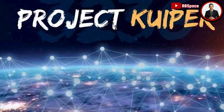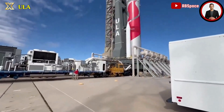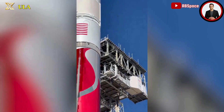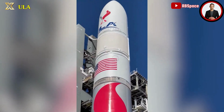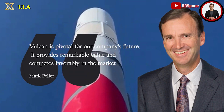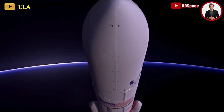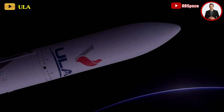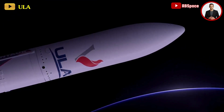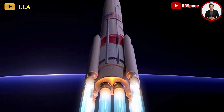The shift to Vulcan, though delayed compared to the original timelines, holds significant importance for ULA's future trajectory. Pellayer emphasized that Vulcan is pivotal for the company's future, providing remarkable value and competing favorably in the market. He highlighted Vulcan's adaptability, capable of accommodating payloads larger than those handled by Delta IV Heavy, delivering exceptional value to customers across commercial, civil, and national security space sectors.